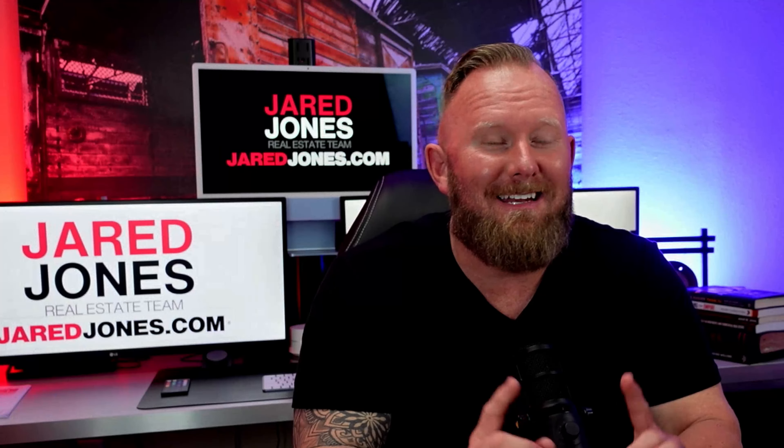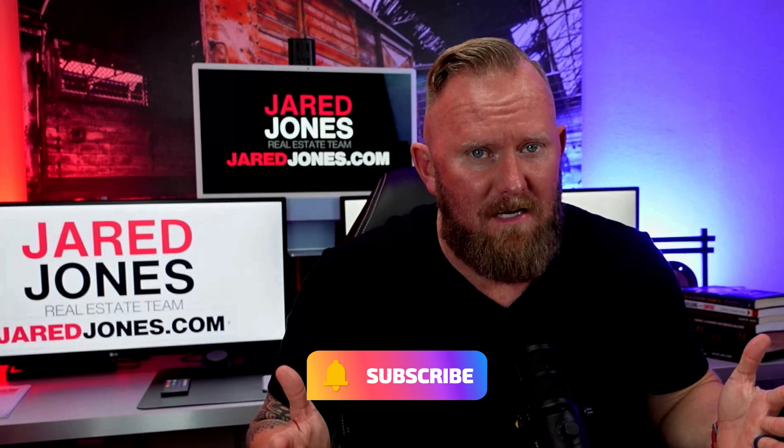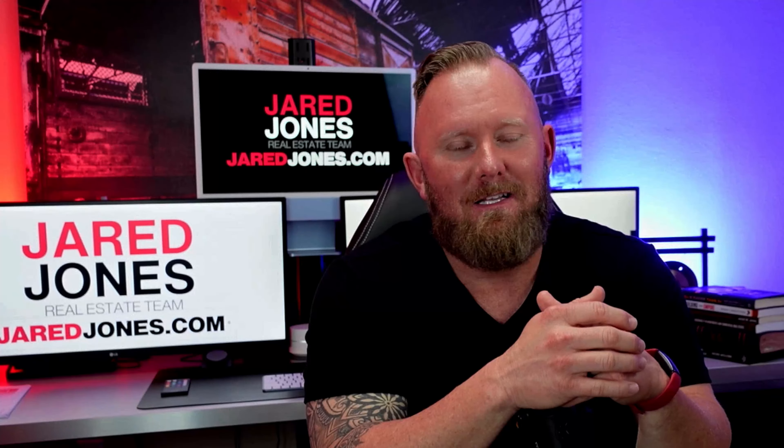This particular area gets widely requested for updates, so I hope you enjoy this one. I have so much to share with you that I do not have time to tell you to subscribe if you want more updates like this, or to smash the like button — we need to get going. Let's jump into the data.